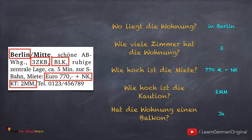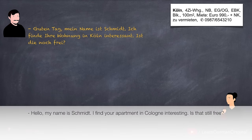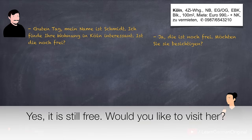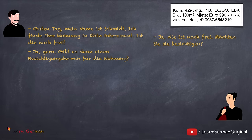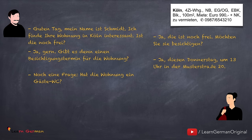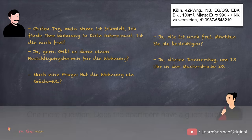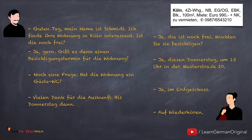After you have found a few advertisements that suit your search, you can call up the person to fix an appointment to visit the apartment. Let's look at such a dialogue — you can pause the video here to look at the advertisement. Guten Tag, mein Name ist Schmidt. Ich finde Ihre Wohnung in Köln interessant. Ist sie noch frei? Ja, die ist noch frei. Möchten Sie sie besichtigen? Ja, gern. Gibt es denn einen Besichtigungstermin für die Wohnung? Ja, diesen Donnerstag um 13 Uhr, in der Musterstraße 20. Noch eine Frage — hat die Wohnung ein Gäste-WC? Ja, im Erdgeschoss. Vielen Dank für die Auskunft. Bis Donnerstag dann. Auf Wiederhören.